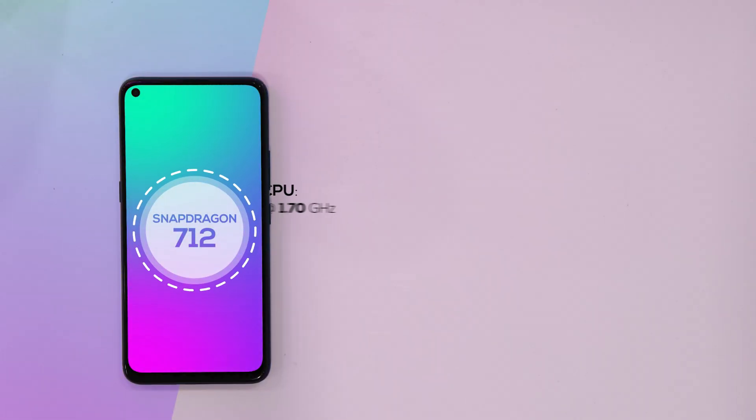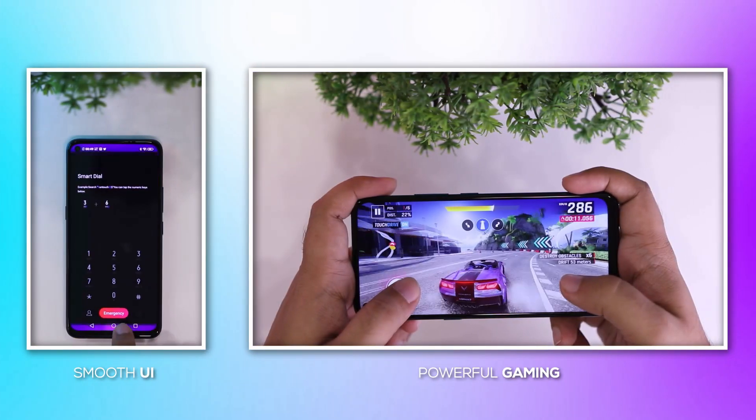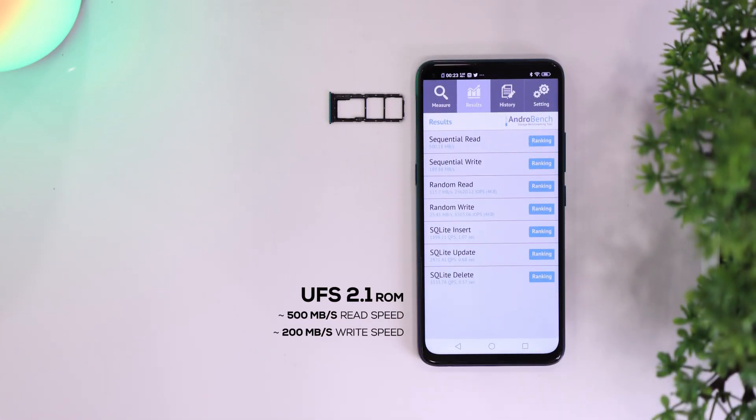Performance is another area where the Z1 Pro impresses. You get the Snapdragon 712 SoC under the hood, which is both powerful and efficient. So whether it's day-to-day use or intense gaming, this phone will handle it all with ease. It also comes with super-fast UFS 2.1 storage as well as a dedicated microSD slot, which is definitely appreciated.